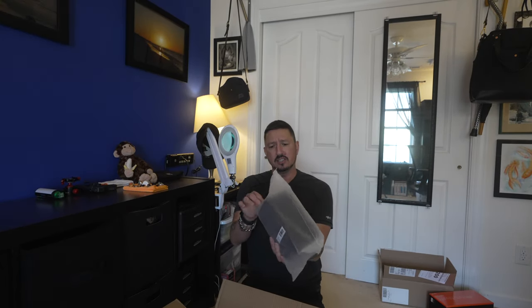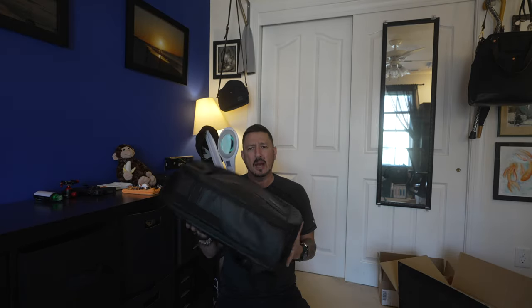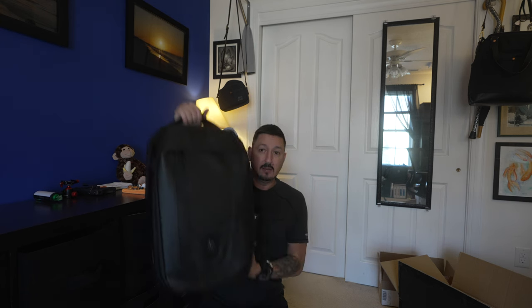The Peter McKinnon Nomadic Bag — I also got that little additional pouch that goes in there, and then the bag itself, which also has the Peter McKinnon skull on it. I was expecting this to be a lot bigger and I'm happy to see that it's not. I'm not going to do a full unboxing going through this — there have probably been hundreds of videos on this thing. But there you see it: I got the 70-200 f2.8 G Master version 2 and the Peter McKinnon Nomadic Bag. So cool.